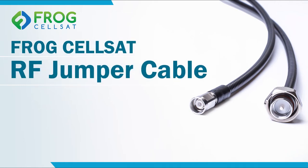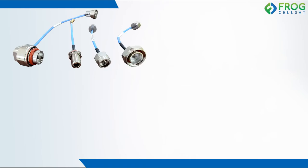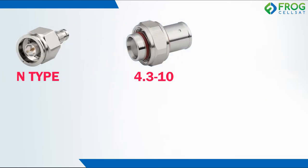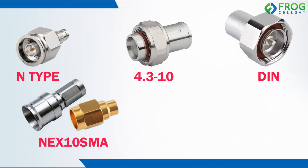Frog Cells at is one of the biggest manufacturers of RF jumpers. We offer different types of cable assemblies available in different connector series such as N-type, 4.3-10, DIN, SMA, and NEX10.